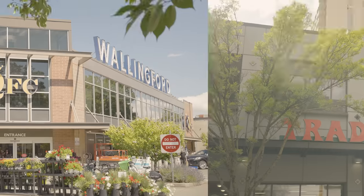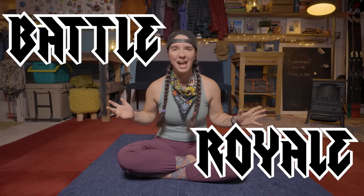In this video, I'm pitting three grocery stores against each other to see which one has the best options for backpacking meals. It's Kroger versus Trader Joe's versus Whole Foods in a battle royale.